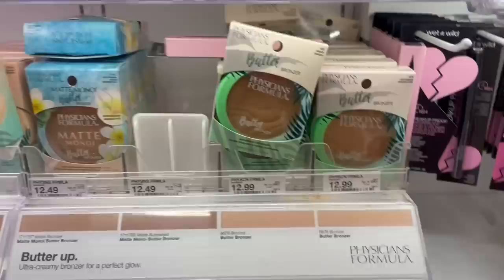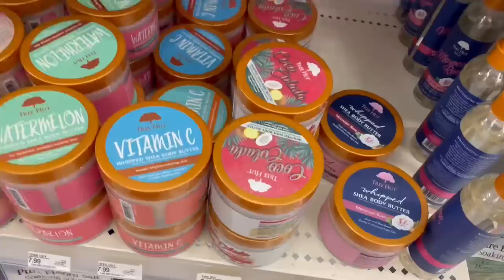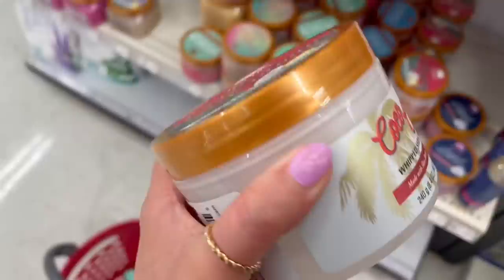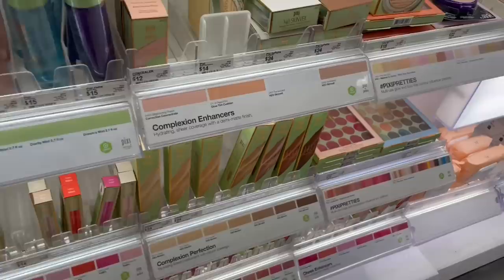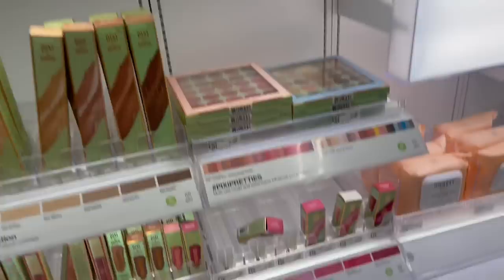I have never tried the Butter Bronzer before — so I think I might get it because I really want to try it. And look — they have a Coca-Cola Whipped Body Butter! Do I need it? Yes, I need it. I found the Pixi section — I'm looking for that Pixi Blush Stick but obviously it's not here. They do have the Pixi Sheer Cheek Gel though.